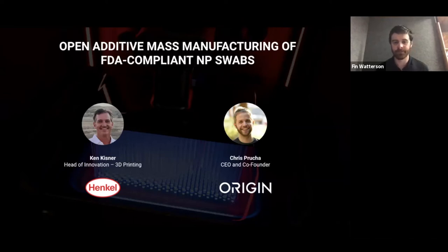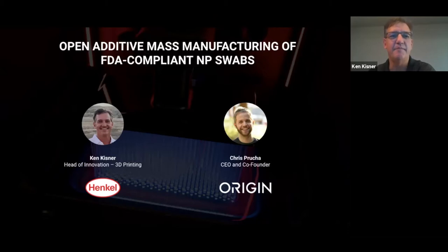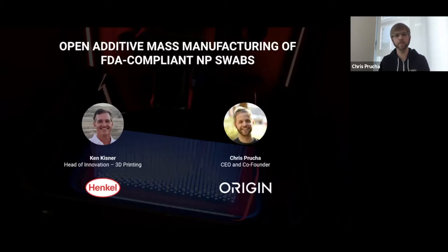Thanks, Finn. My name is Ken Kisner. I came with the Molecule acquisition — I was the founder of Molecule and have now been with Henkel for 13 months as Head of Innovation for 3D Printing. Hi, I'm Chris Pruchet, one of the co-founders of Origin and also the CEO. Happy to be hosting our first webinar with Henkel to talk about how we openly manufactured the first FDA-compliant NP swabs.